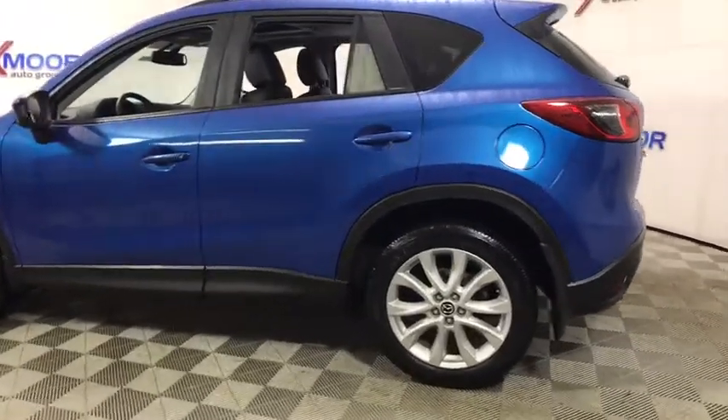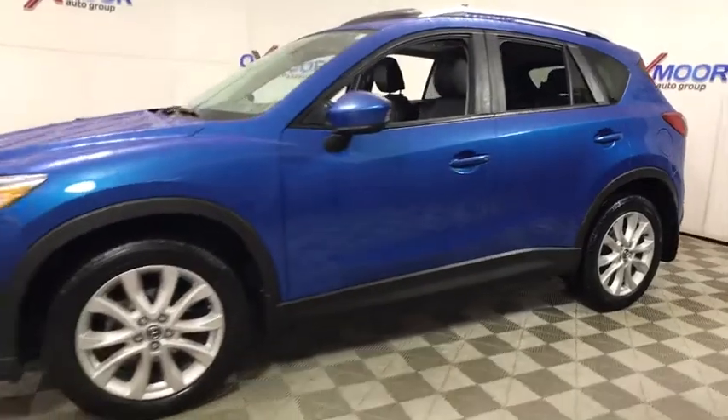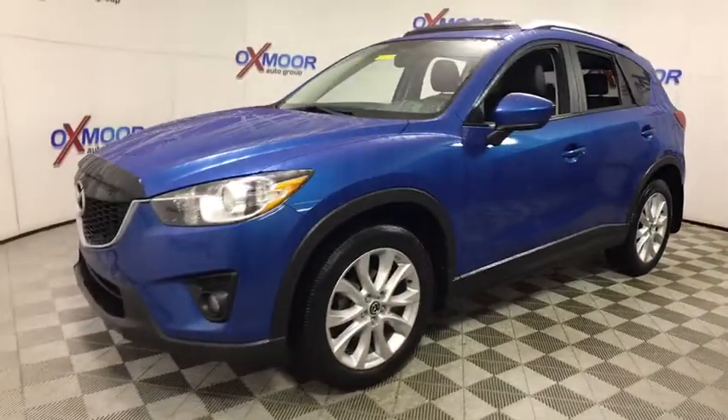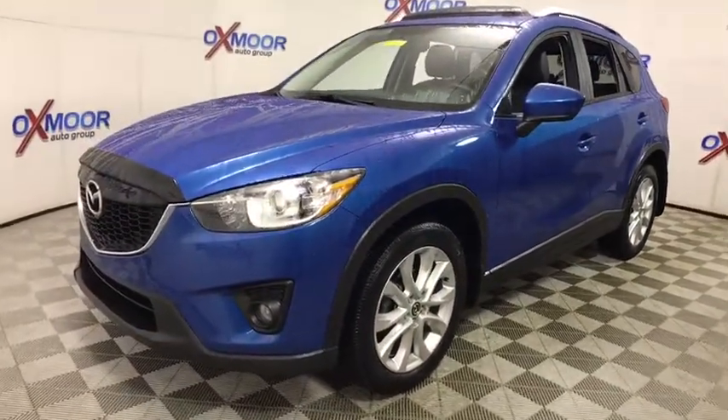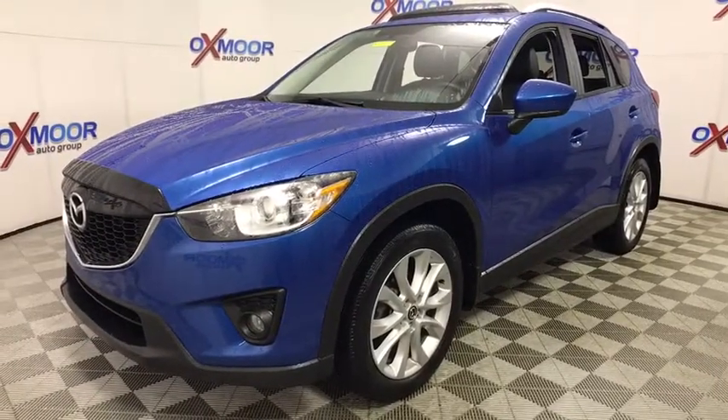The 2013 Mazda CX-5. With its fuel-efficient engine, engaging driving experience, and daring styling, the Mazda CX-5 is a good pick for those seeking a sporty yet thrifty crossover SUV.